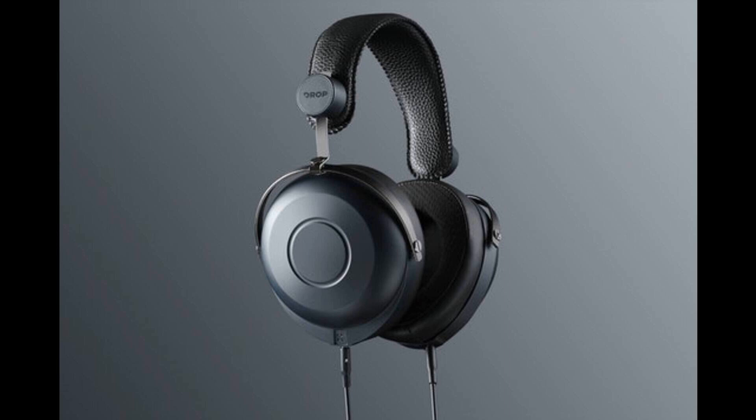Drop Plus Hifiman HE7DX Closed-Back Headphones: a game-changing closed-back competitor. Our first ever closed-back offering with legendary headphone brand Hifiman is here. It's called the HE7DX, and it's setting a new standard at the intersection of performance and accessibility.